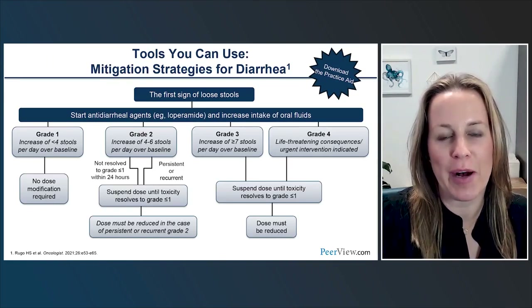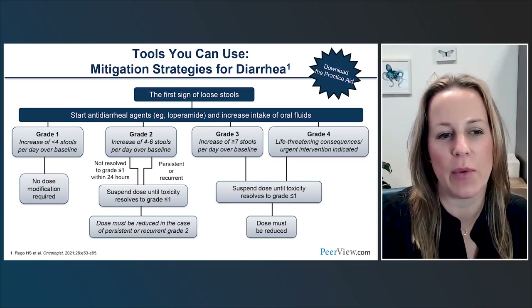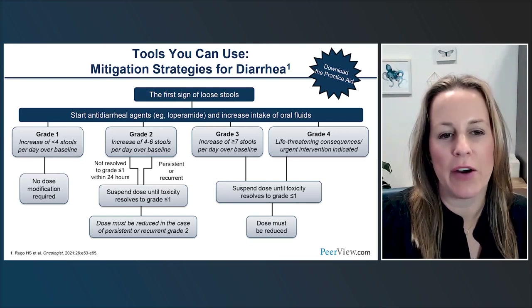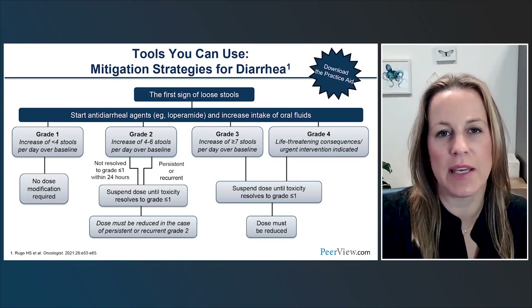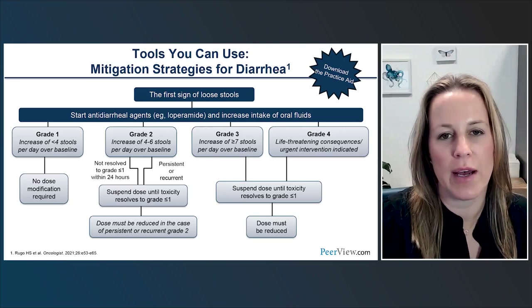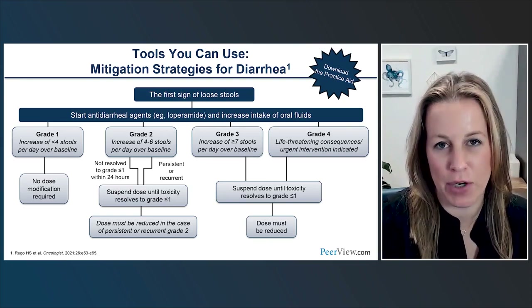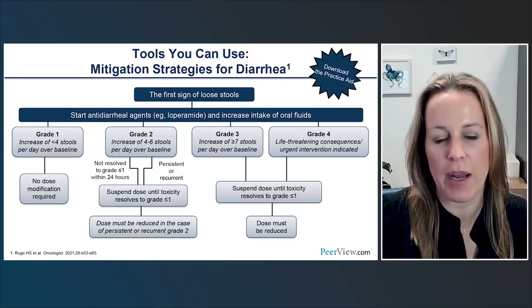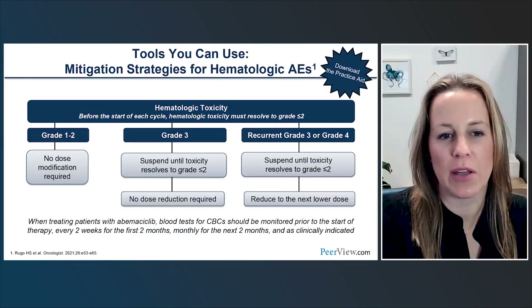For diarrhea management, I typically start with loperamide. Grade 2 diarrhea — six or more stools above baseline — can be quite bothersome for a patient, limiting their comfort in daily activities. It's important to talk to patients about this and how to best manage it. If someone is struggling with diarrhea, my first recommendation is to stop the drug, get medications figured out, and restart. The only patients who have gotten into trouble are those who didn't stop the drug to get a handle on it. We're pretty good at managing hematologic adverse events — grade 3–4 neutropenia is very rarely associated with febrile neutropenia and is typically an asymptomatic laboratory finding.